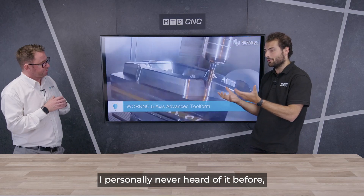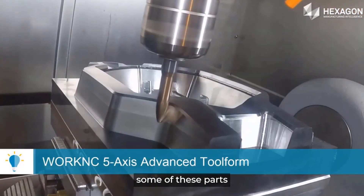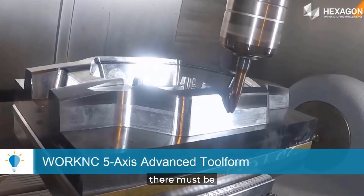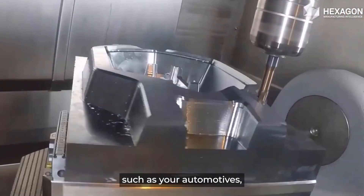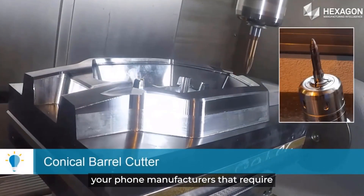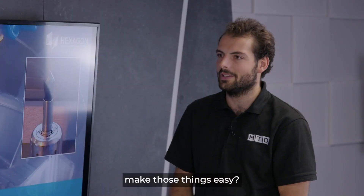I personally never heard of it before, but it's big in automotive, mould and die, and pattern making. You look at the beautiful finishes on some of these parts — there must be some real strict requirements by customers such as automotive and phone manufacturers that require a piece of software like WorkNC. How does WorkNC make those things easy?